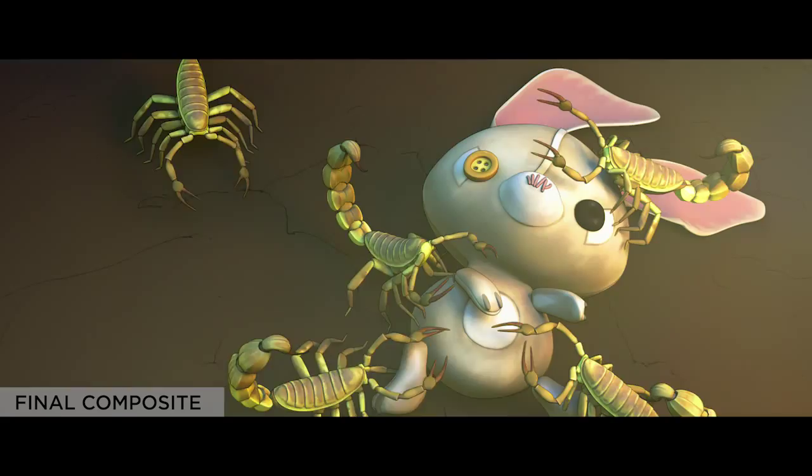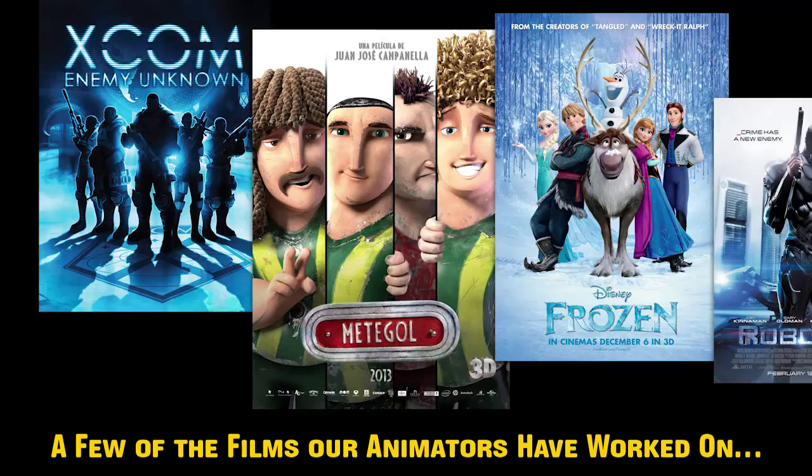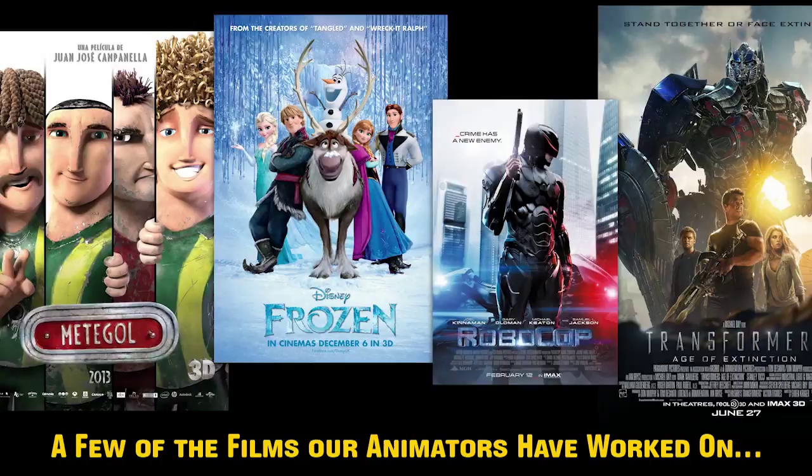We've assembled an amazing team of modelers, concept artists, riggers, and animators. Our team comes from all over the world and they all have their own production credits from feature character animated films, VFX films, and TV series.